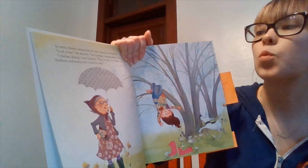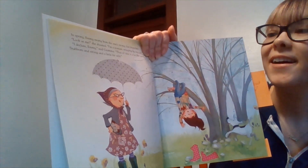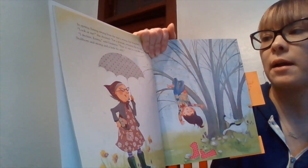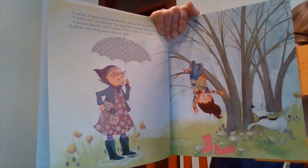In spring, Emmy swung from the tree's strong, low branches. "Look at me," she shouted. "I'm a possum swinging by my tail." "I declare, Emmy," said Grandma. "That old tree is a lot like you — stubborn and strong and a little bit wild."